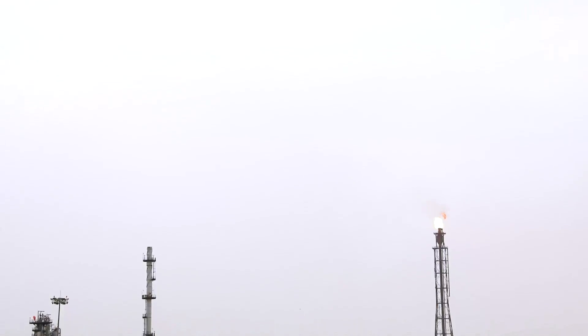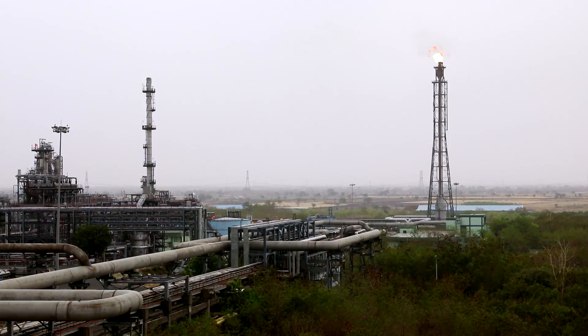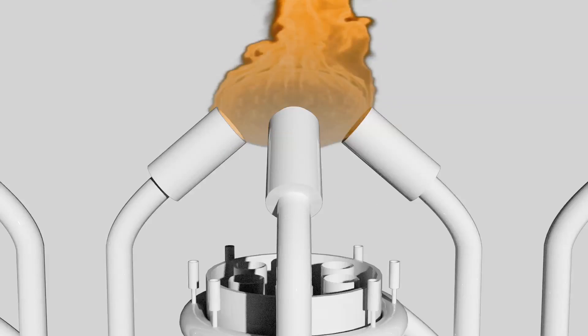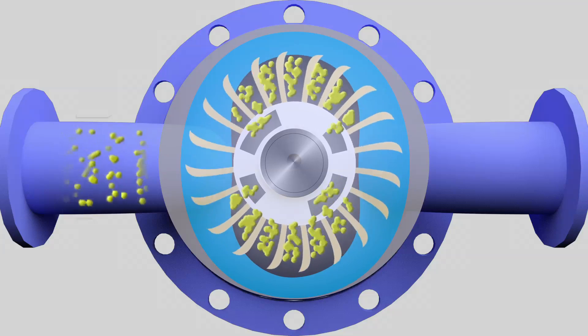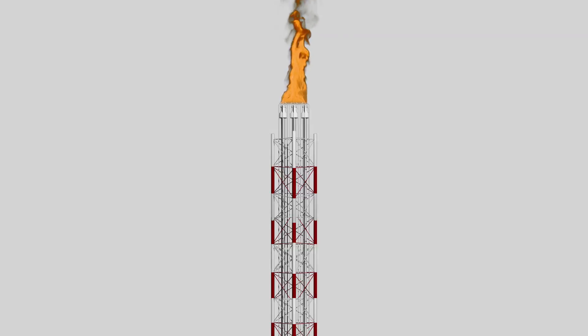Burning excess gas by flare is a crucial part of the safety regime, used for burning of flammable gas released by incidental gas relief of pressure relief valves. This is where the innovative technology of Flare Gas Recovery Systems, or FGRS, channelizes gases that would normally be flared to be instead reused within the facility's fuel gas system.